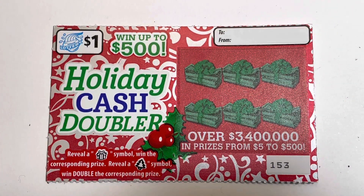All right, everybody, this is Scratch Off Review, and today we have Holiday Cash Doubler from the Illinois Lottery.